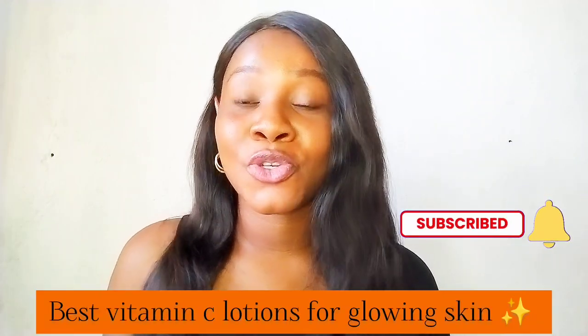Hey guys, welcome or welcome back to the channel. If this is your first time here, hi, my name is IJ. If you're a returning subscriber, you are welcome. In today's video we're going to be talking about the best vitamin C body lotions for glowing skin — the best vitamin C lotions you can use for a brighter, more even-toned skin. So without further ado, let's jump right into today's video.